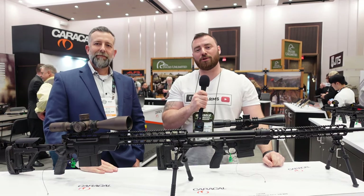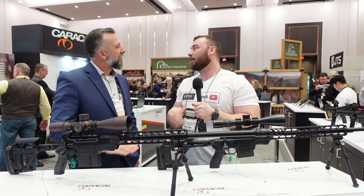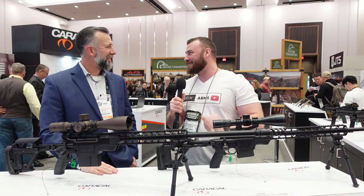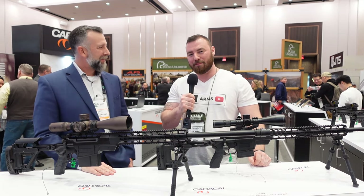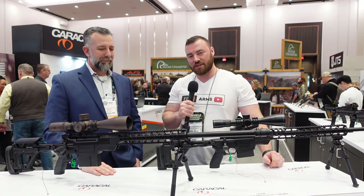Welcome back to SHOT Show 2024. I'm here at the Caracal booth with Jeff, and they've got some new 2024 precision rifles.